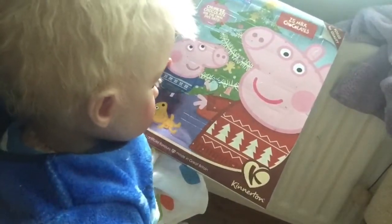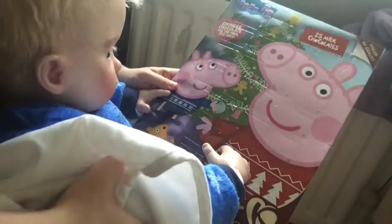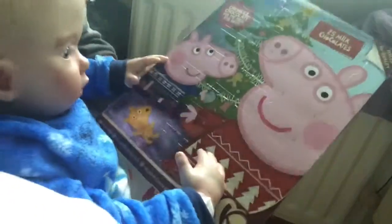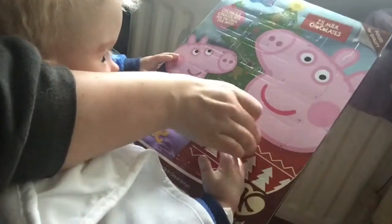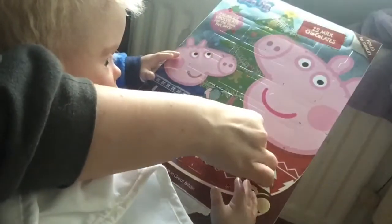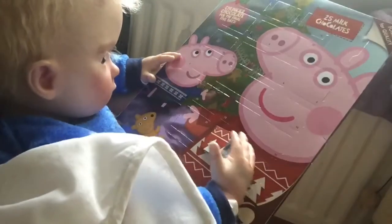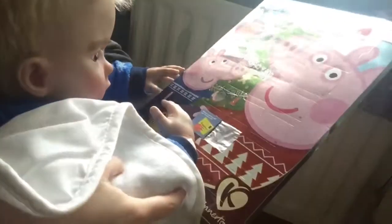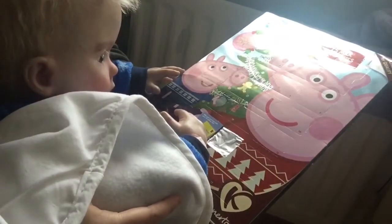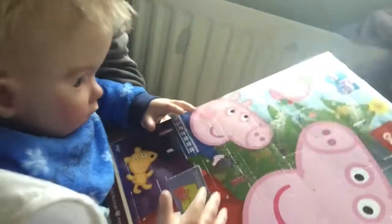Okay, you see one now CJ? See it? It's on Daddy Pig's jumper, you see it? Good boy. Now mommy's going to give you a hand to open it, okay? And then you can pull the chocolate out. Okay, mommy. Make sure you have sent your Christmas list. Have you sent your Christmas list to Santa, CJ? Yep! Now, can you tear the foil?